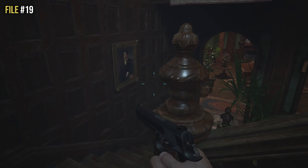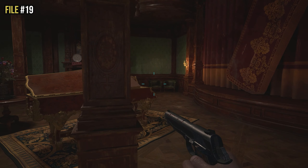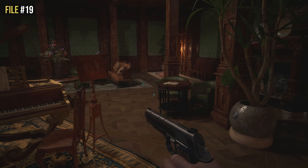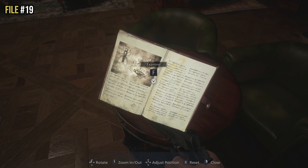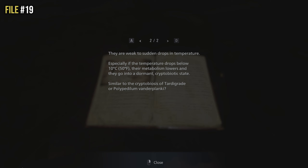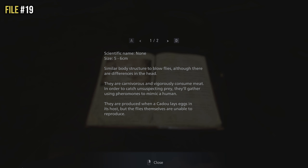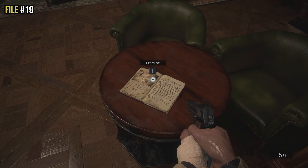Still in the opera room — make your way down to the bottom floor and you'll see the grand piano in the middle. Look right and you'll see two green chairs and a small circular table. On top of that table is file nineteen, but again you need to examine it further for it to trigger. Inspect it first and then inspect it further — that will register file nineteen.